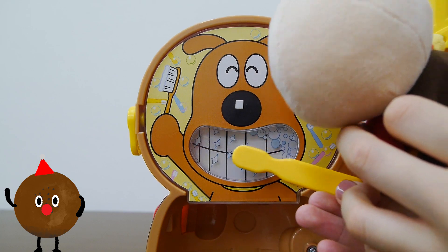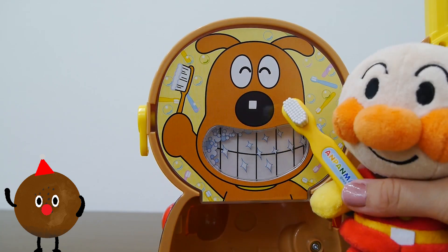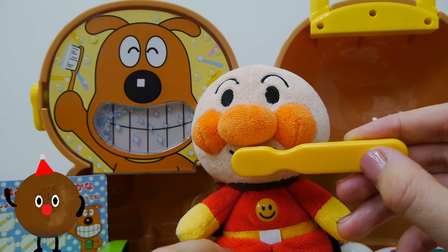We did it! The bacteria are gone and Cheese's teeth are so clean they even sparkle. Don't forget to brush your teeth too, Antpanman!